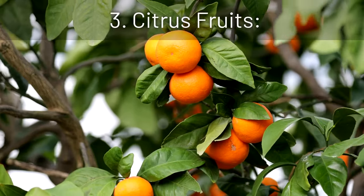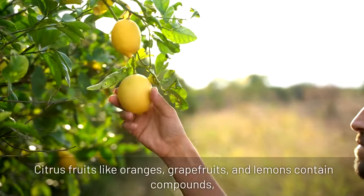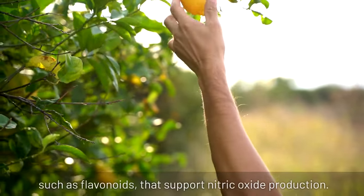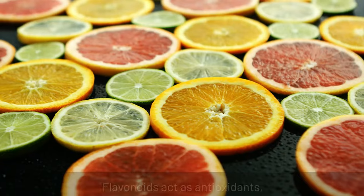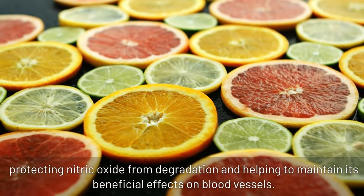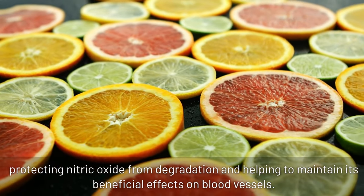3. Citrus fruits: citrus fruits like oranges, grapefruits, and lemons contain compounds such as flavonoids that support nitric oxide production. Flavonoids act as antioxidants, protecting nitric oxide from degradation and helping to maintain its beneficial effects on blood vessels.